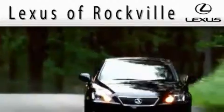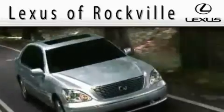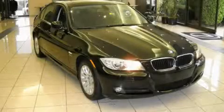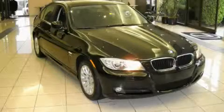Another fine vehicle offered by Lexus of Rockville. This is a 2009 BMW 328, with a great fit and finish.